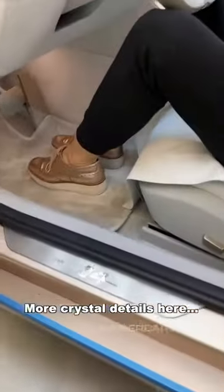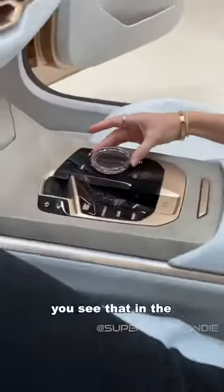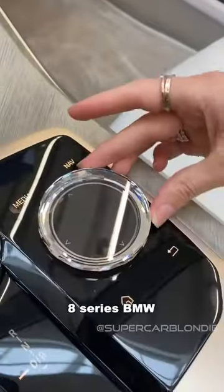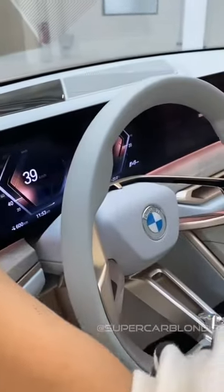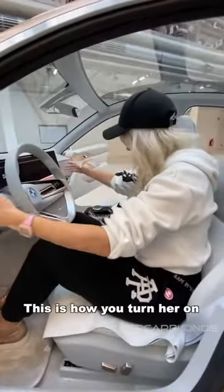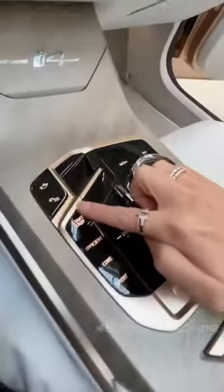Look at all these crystal details here — you see that in the 8 Series BMW. And then look at this: this is an all-new curved screen, which is quite cool. This is how you turn her on.